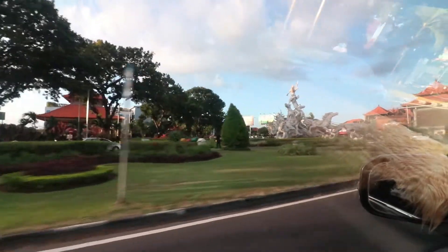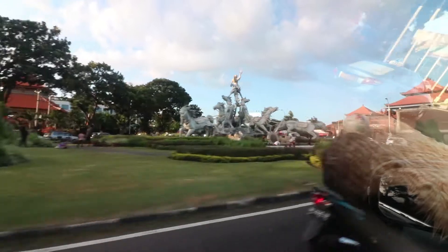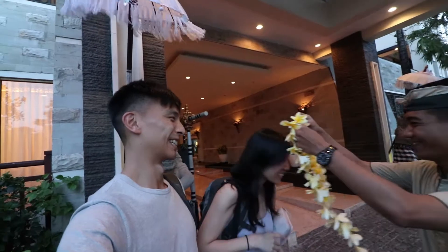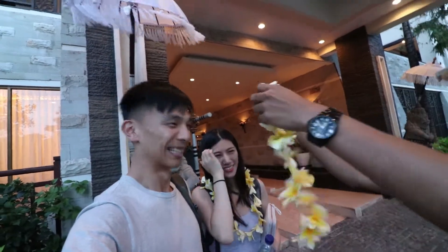We have finally arrived in Bali and we'll be staying at the Seminyak Beach Resort for one short night. We've finally arrived and it's pretty late. I'm about to crash — we'll catch you in the morning.